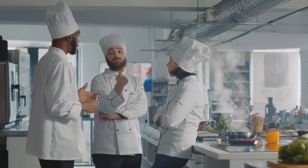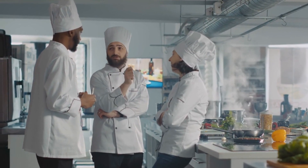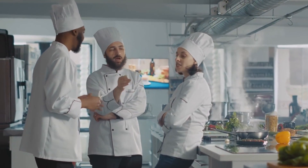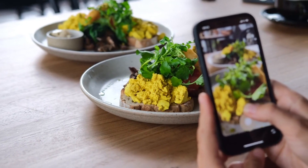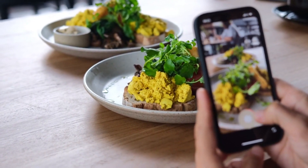Section 12: Easy and Quick Kidney-Friendly Meals. For those busy days when time is limited, we have you covered with quick and easy kidney-friendly meal ideas. Join us as Chef Sarah demonstrates how to whip up nutritious and delicious meals in no time. From simple salads to one-pot wonders, you'll have a variety of options to choose from for those hectic days.